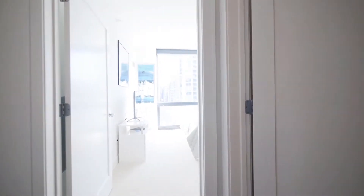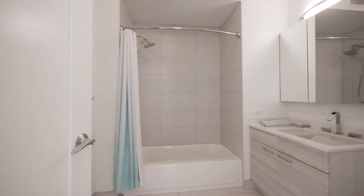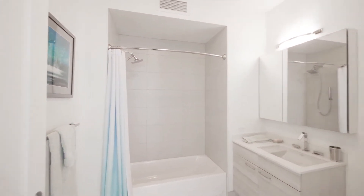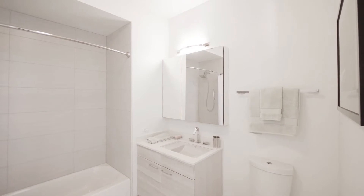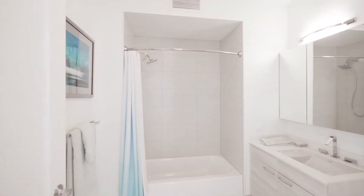Continuing into the unit, the guest bath is off to your right. It's an oversized bath with very attractive finishes, high-end designer hardware, a wall-mounted medicine cabinet, and a rain shower head with a body spray attachment.